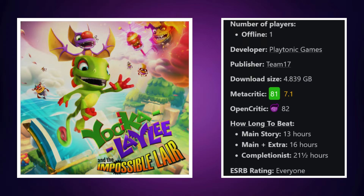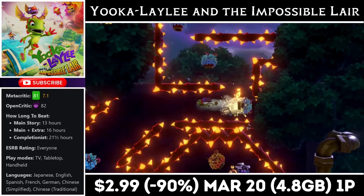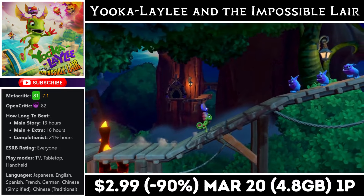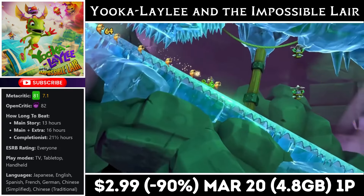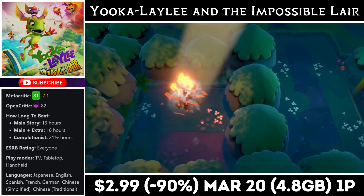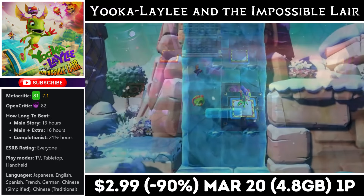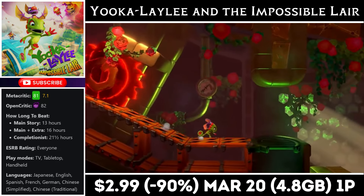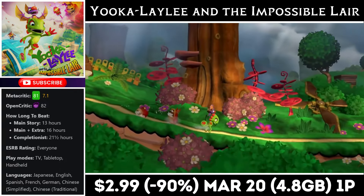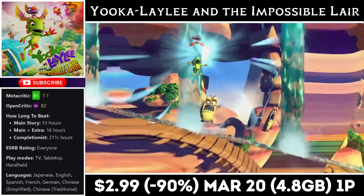And we saved the best for last: Yooka-Laylee and the Impossible Lair is a single-player 2D platformer with a download around 4.8 gigs. It's the second game in the series and gives us more than 10 hours of fun gameplay. To me, this is one of the best 2D platformers on the console — tons of collectibles, each stage has two different variants, and the way it ties into the overworld is really cool. The game lets you take on the final level right away if you want, but it's incredibly tough, so collect your shield bees and come back when you're ready. Right now it's on sale for just $2.99, marked down 90% and matching an all-time low, with the deal ending on the 20th.